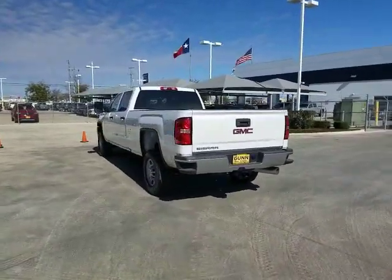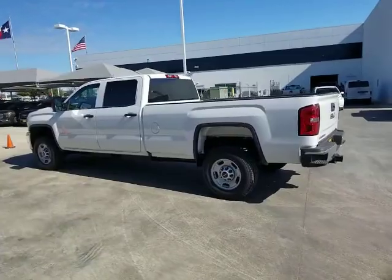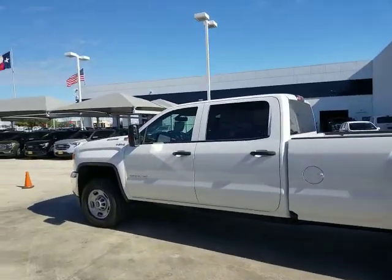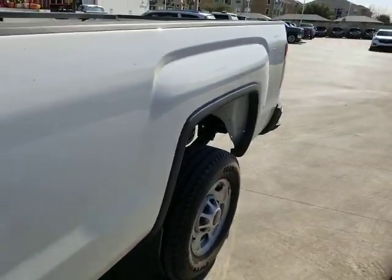Four-wheel drive, AM-FM stereo radio, passenger airbag, power door locks, power windows, MP3 player, rear head airbag, remote keyless entry, daytime running lights, auxiliary audio input.